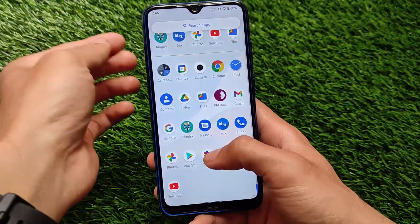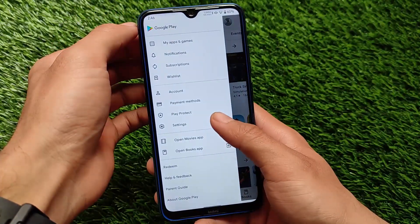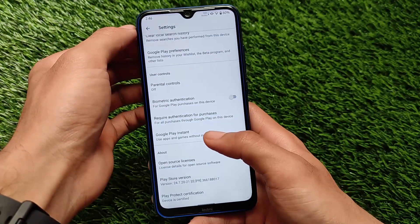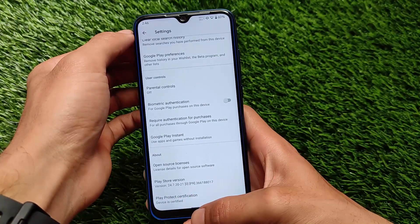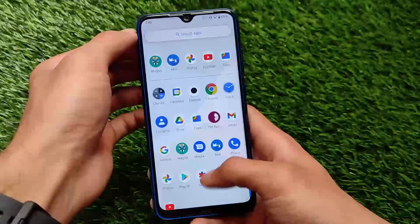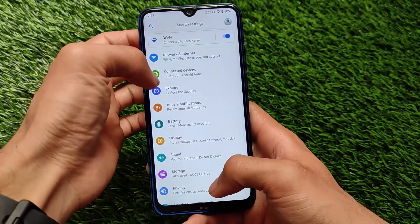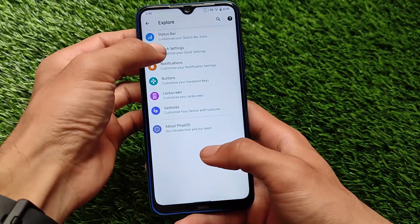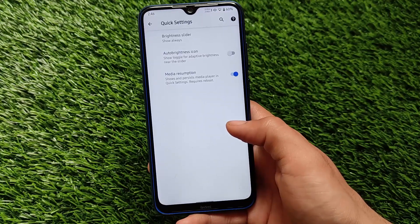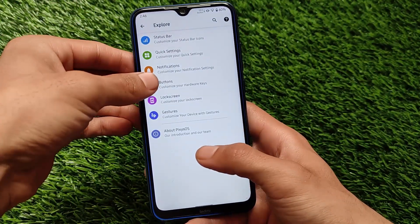Moving on to the settings — going into the Play Store, you can see the device is certified. Device Play product certification also matters a lot, and if your device is certified that's quite good. You will still be able to use banking apps as previously mentioned. Status bar and quick settings related customizations are also available.